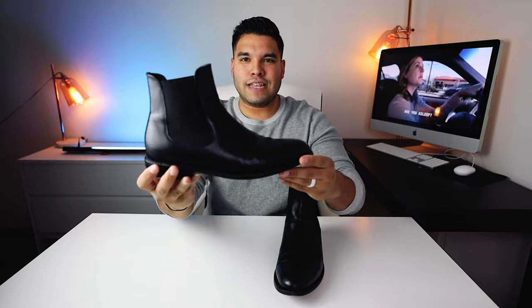These right here — the Cavalier by Thursday boots. Before we get into it, full disclaimer: Thursday boots did send me these boots to review.